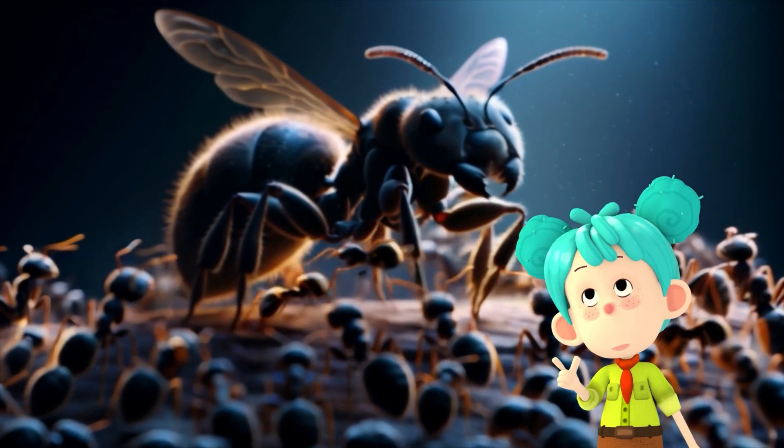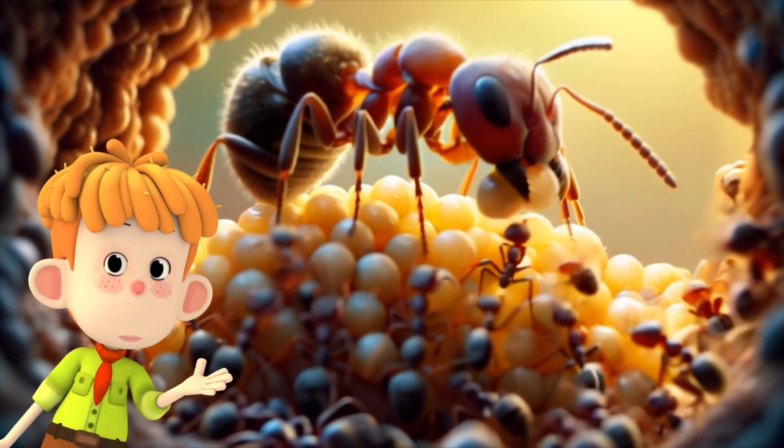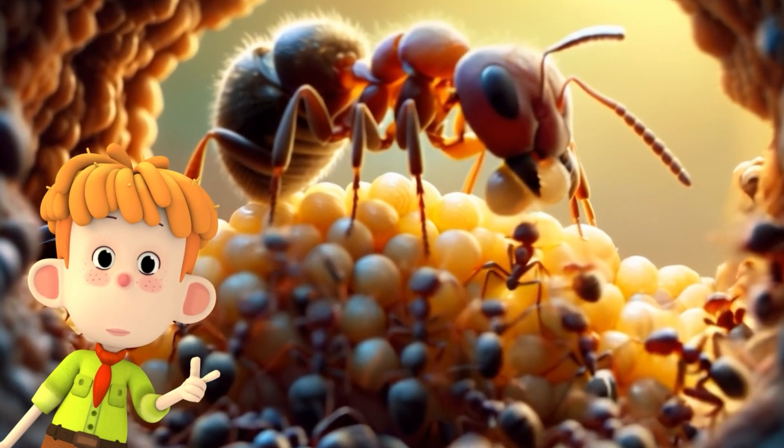The heart of the colony is the queen ant. She is much larger than the others. Her main job is to lay eggs. A queen can lay thousands of eggs in her lifetime.